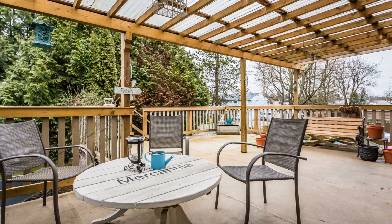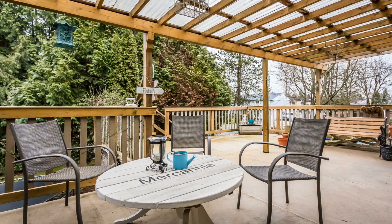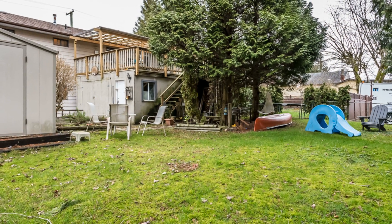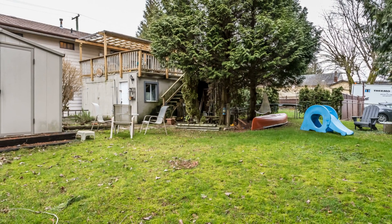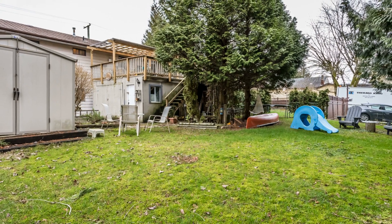One of the really great features of this home is the large, partially covered deck, where you can barbecue, relax in the sun, and dine al fresco. Stairs take you into the big backyard, where you'll find a storage shed and an enclosed garage under the deck.